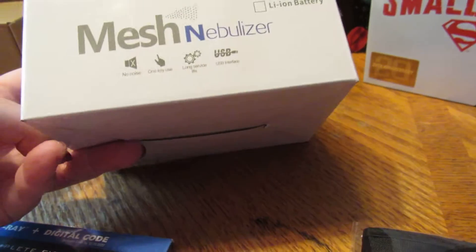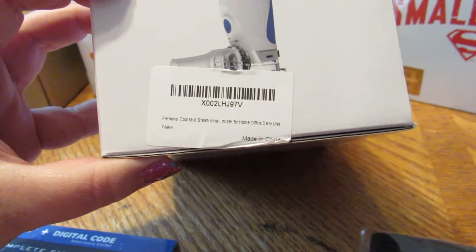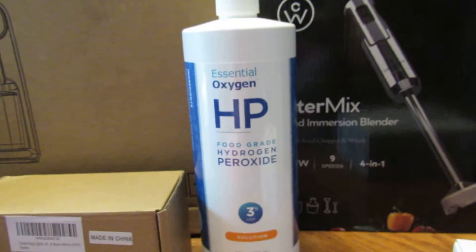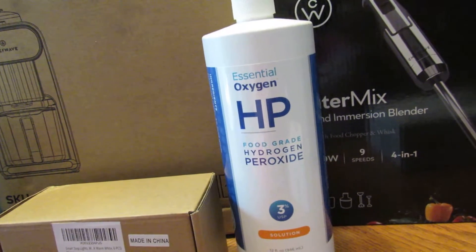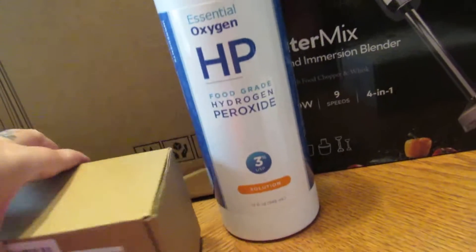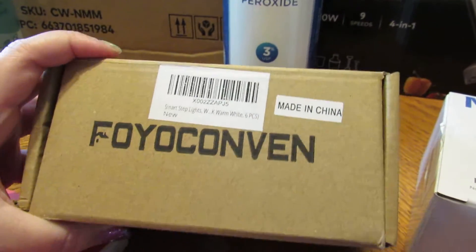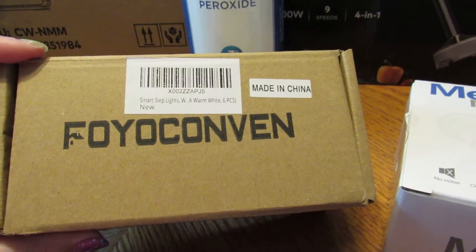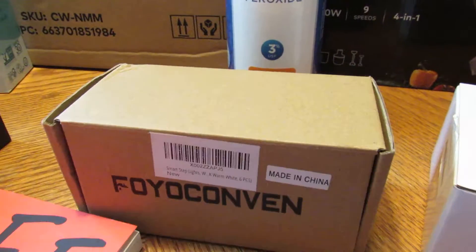This was a direct ship mesh nebulizer. Also a direct ship essential food-grade hydrogen peroxide. Then these here are little smart step lights — you can charge them with a USB cord, and there are six pieces included. That was also a direct ship item.